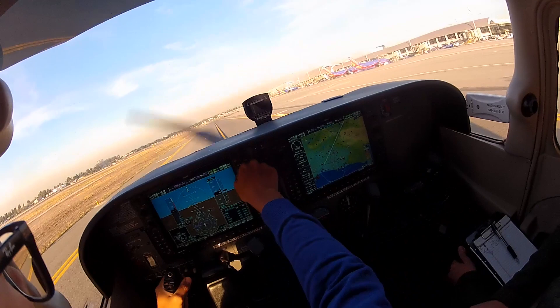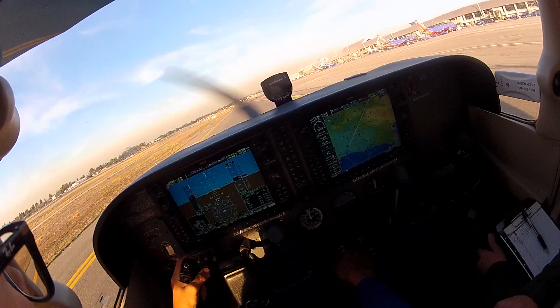Departure frequency 2535 confirmed. Contacting tower: Cessna 6338 Delta on Charlie, fully ready. Tower responds: Cessna 6338 Delta, roger.